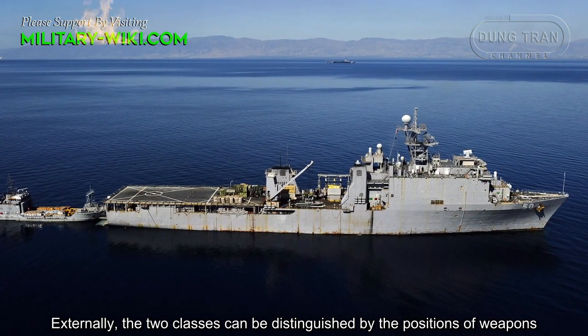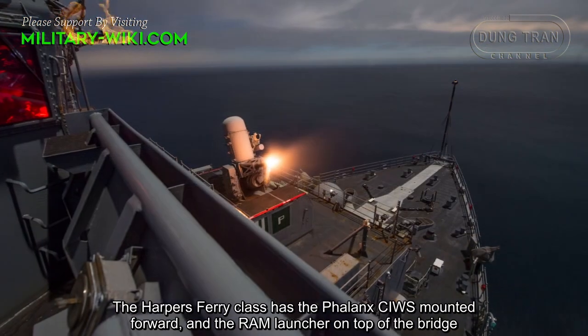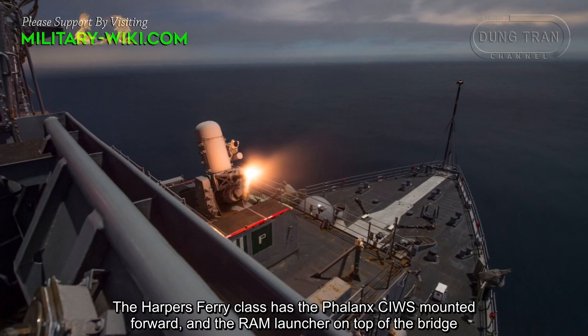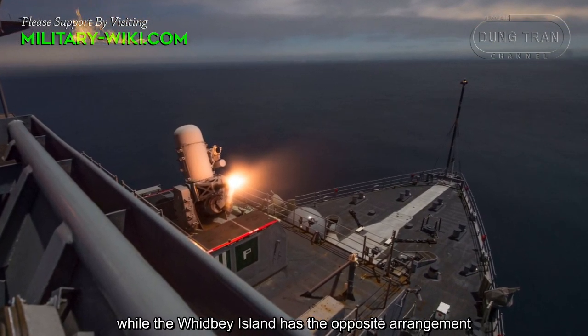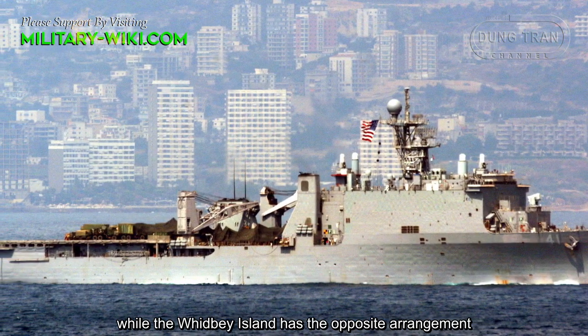Externally, the two classes can be distinguished by the position of their weapons. The Harper's Ferry class has the Phalanx close-in weapon system mounted forward and the RAM launcher on top of the bridge, while the Whidbey Island class has the opposite arrangement.